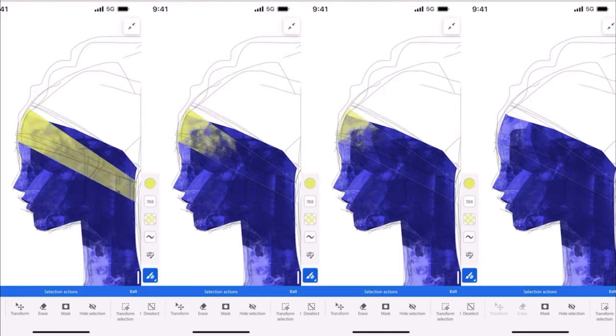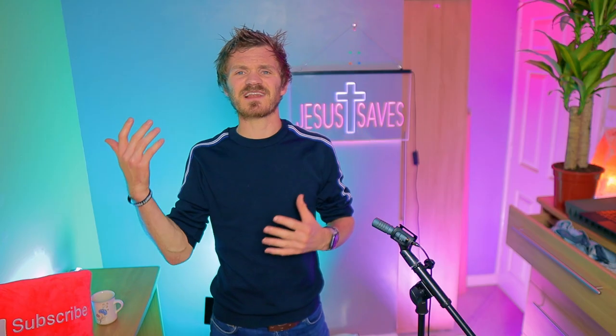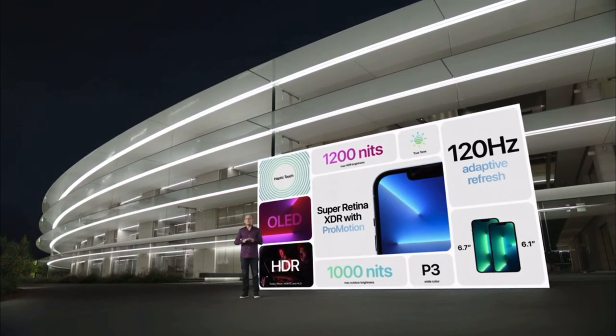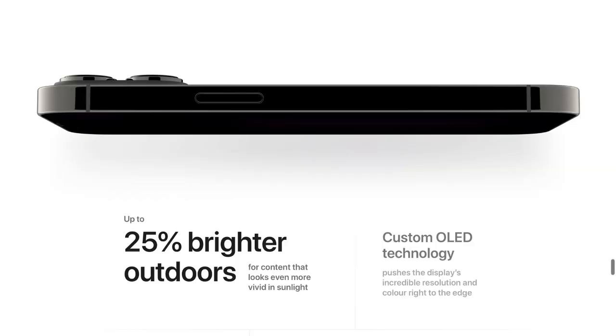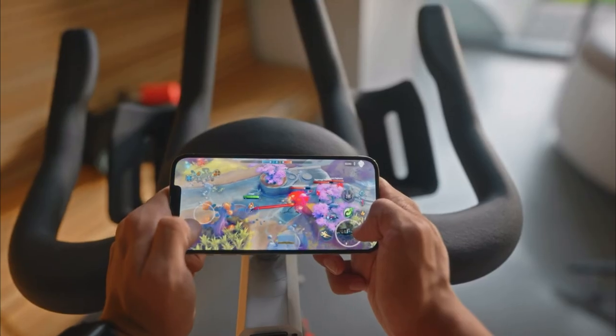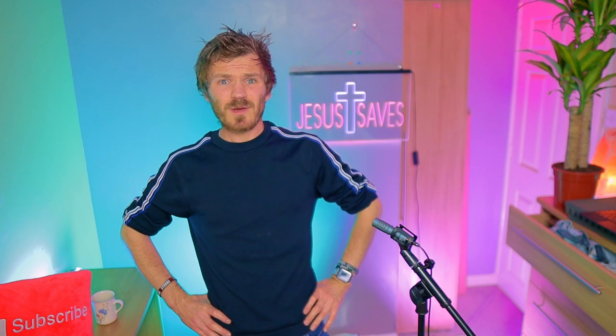So it goes from 10Hz up to 120Hz, and this dynamically and automatically changes depending on your use case and what you're scrolling through — it will change by itself. Thankfully you don't have to keep changing settings. The maximum brightness has gone up 25% outdoors, at 1,000 nits for whatever activity you're doing. Obviously we've got the A15 chip again, more power efficient. It looks like it's got 4GB of RAM. It's got an always-on touch coprocessor.